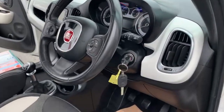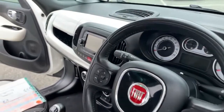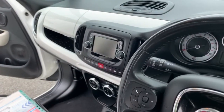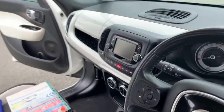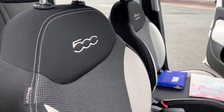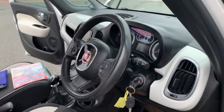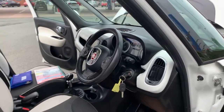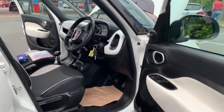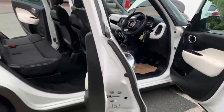Moving on to the inside, as you can see there you've got two keys present with the vehicle, entertainment system with DAB radio and Bluetooth. The dash is finished in high gloss white and the seats are also panelled in white as you can see. It does make it really nice and bright inside.